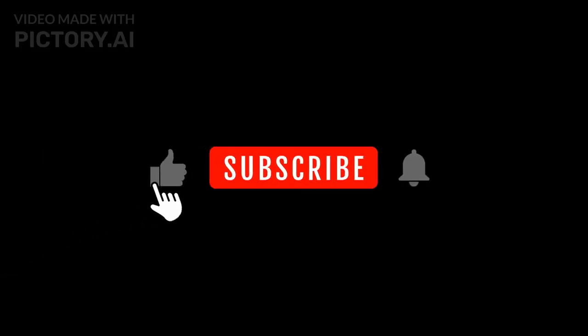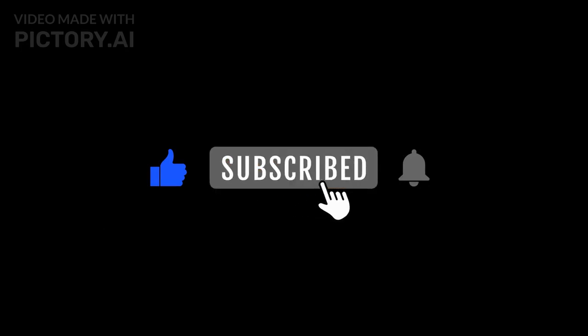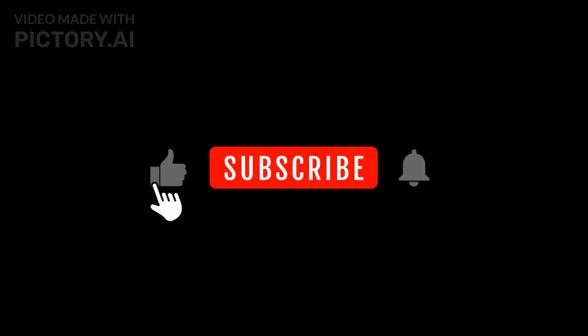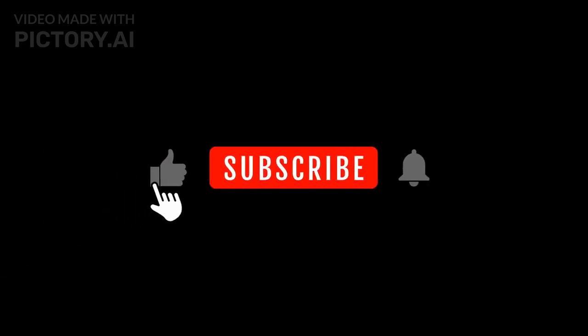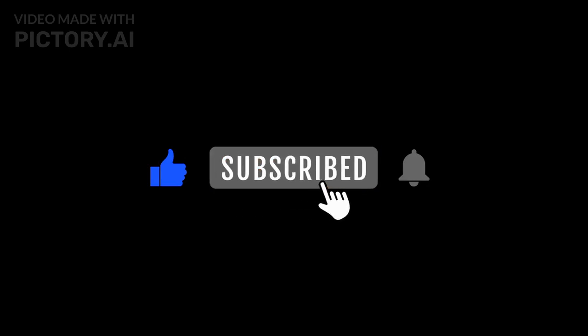Thank you for joining us in exploring the incredible process of fertilization. If you found this video helpful, please give it a thumbs up and subscribe to Science Animations for more engaging videos on biology and science topics. Drop a comment below if you have any questions or topics you'd like to see covered. See you in the next video.